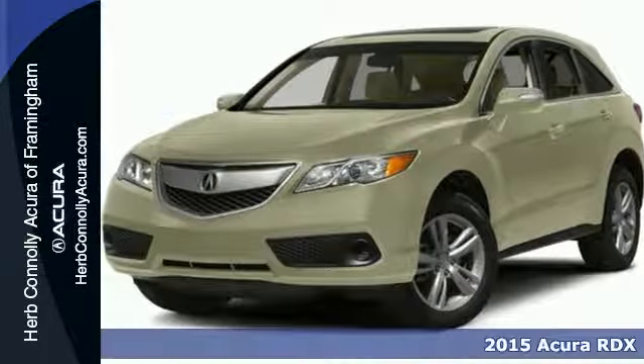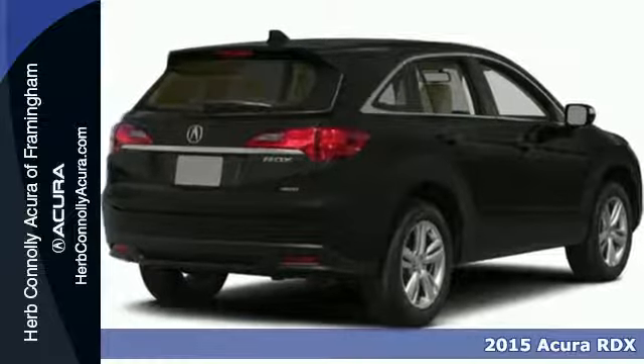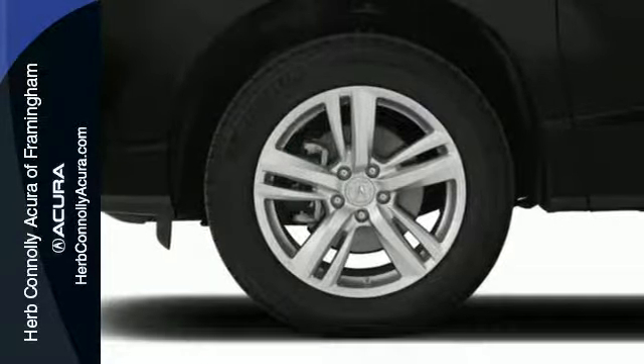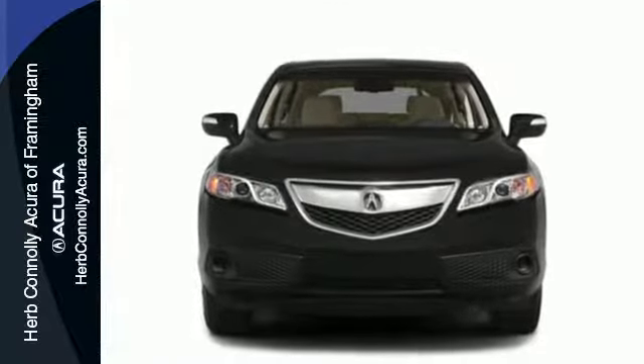Here's a 2015 Acura RDX. You'll love this premium 5-passenger vehicle with a sophisticated and spacious cabin. There's comfort for all with room for 3 in the rear, perforated leather upholstery, heated front seats, and climate control.